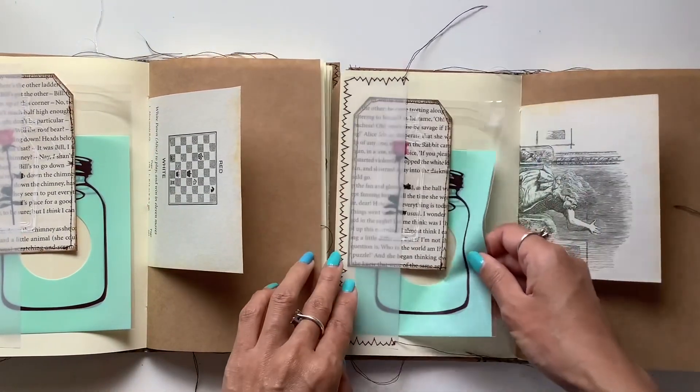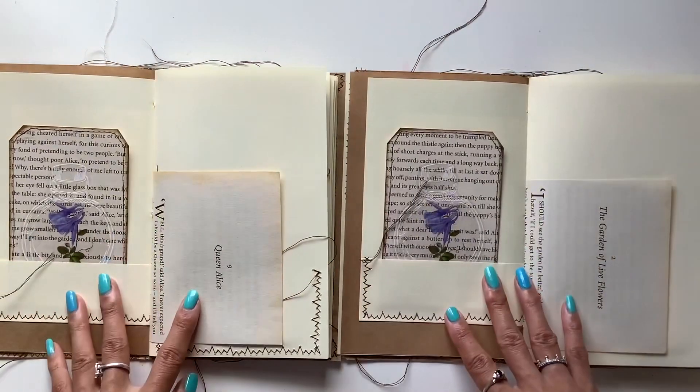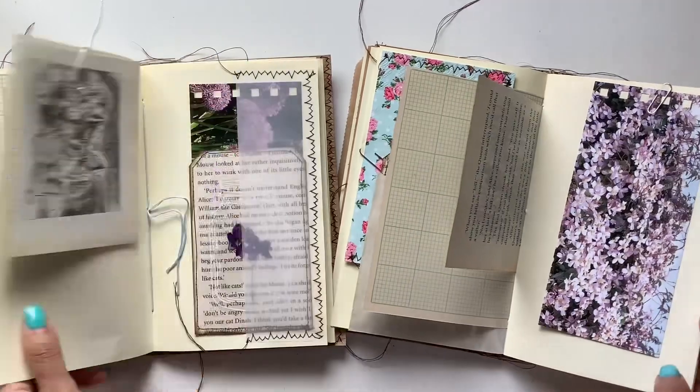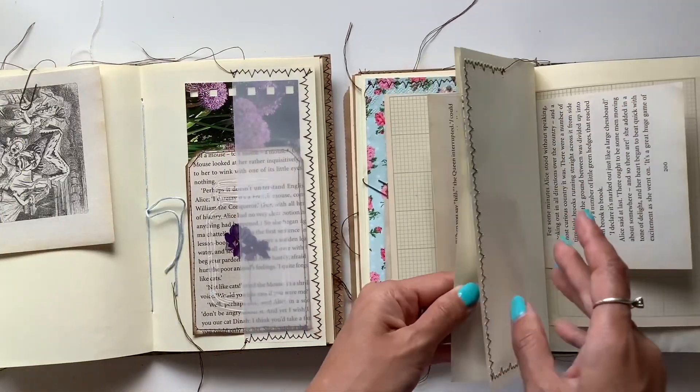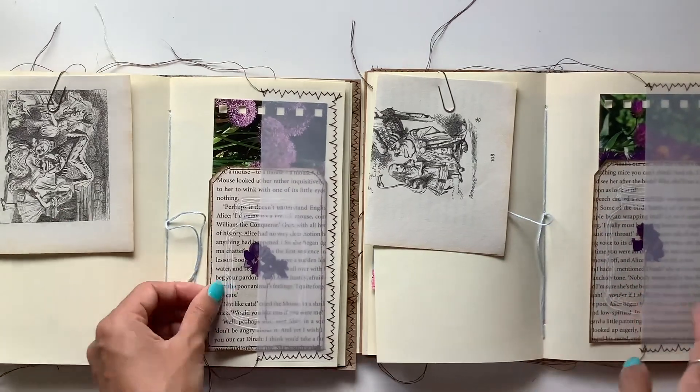These are both available in my Etsy now, and along with that, there's one left of the previous Alice collection — this one here — if anyone was also interested in that type of style.